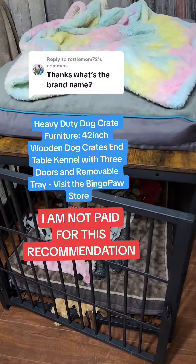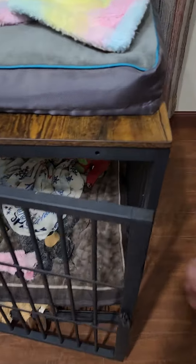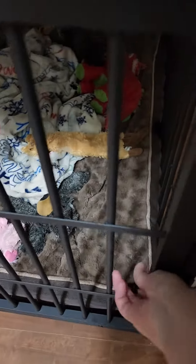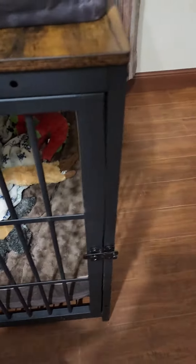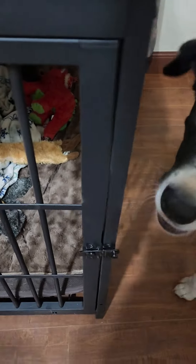If you go by these kennels, let me show you — this is the only drawback that I see about them: these latches are not super secure. They just kind of fold over. So if your dog is really smart and wants to get out, they can, because all they have to do is flick their paw or mess with that switch long enough and they can get out.